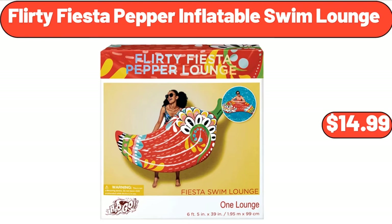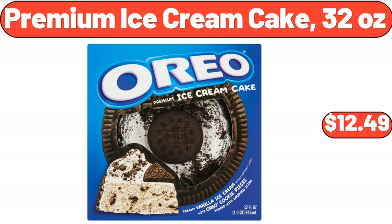Flirty Fiesta Pepper Inflatable Swim Lounge, $14.99. Premium Ice Cream Cake, 32 Ounces, $12.49.